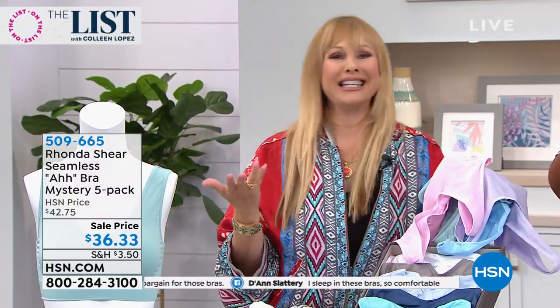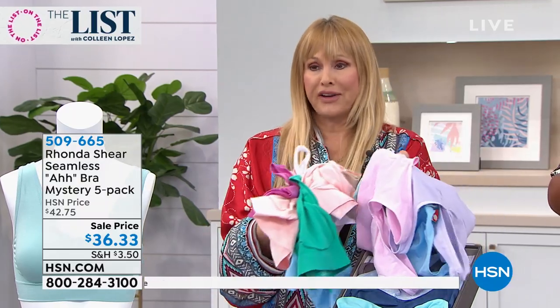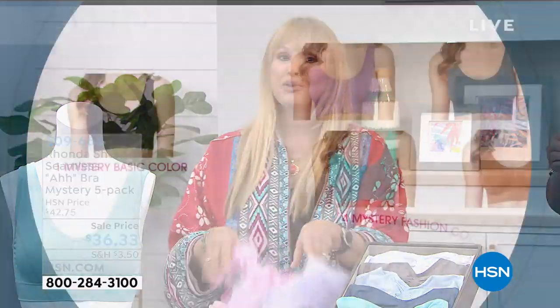It's super soft. I literally have them for like 14 years. And remember, if you're just tuning in, you will get a neutral — it could be a black, a nude, or a white — but then you're going to get four beautiful fashion colors and you will live and use all of them.